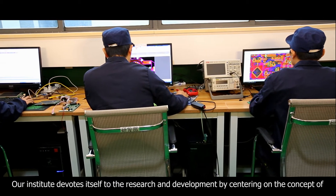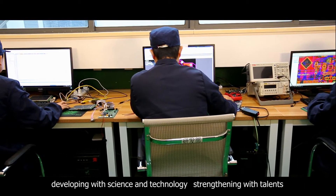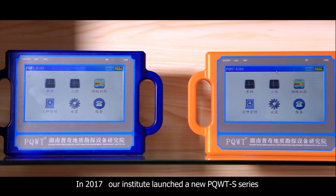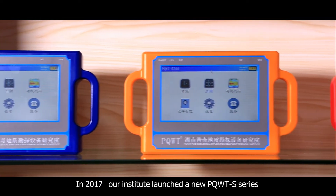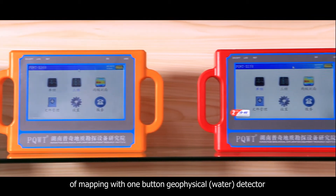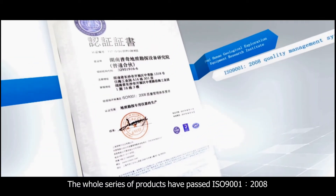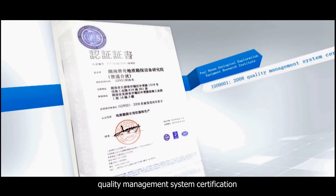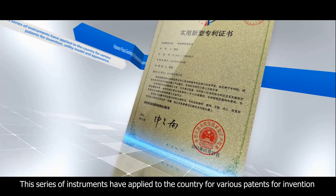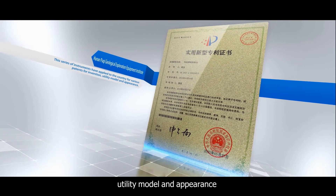Our institute devotes itself to research and development by centering on the concept of developing with science and technology, strengthening with talent. In 2017, our institute launched the new PQWTS series of mapping with one-button geophysical water detector. The whole series of products have passed ISO 9001-2008 Quality Management System Certification. This series of instruments has applied to the country for various patents for invention, utility model, and appearance.